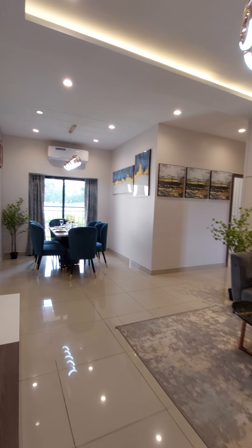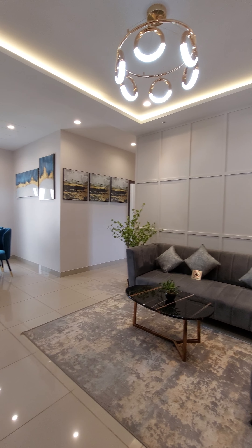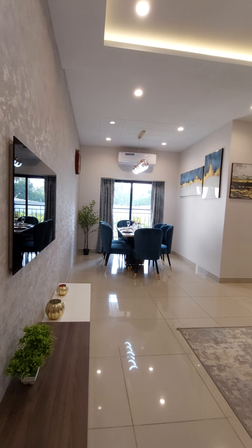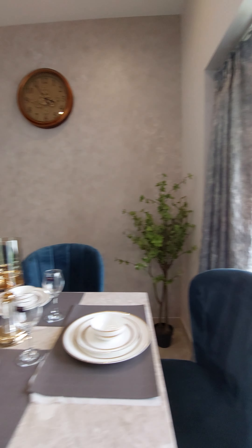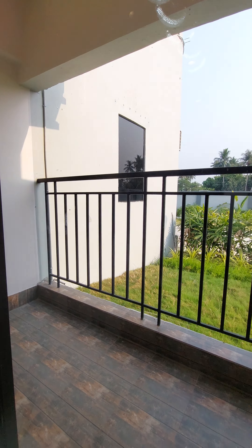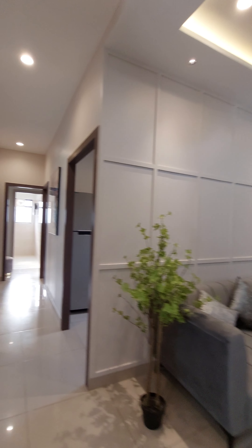1380 square feet 3BHK sample apartment at Joka Living. Come dining area 12.5 by 13.5 feet. Dining area 9 feet by 8 feet, with an attached balcony 9 feet by 4 feet. Main entry living space.